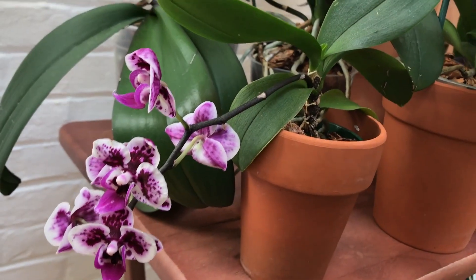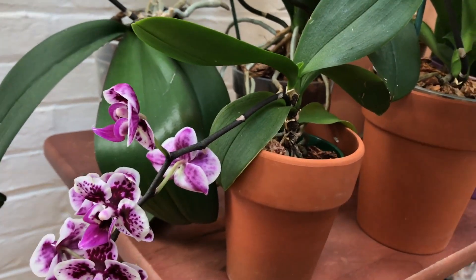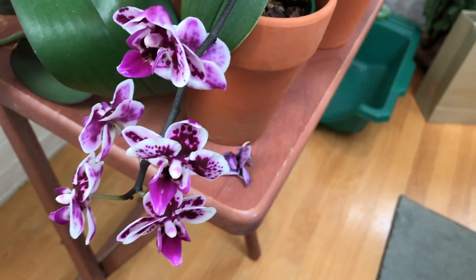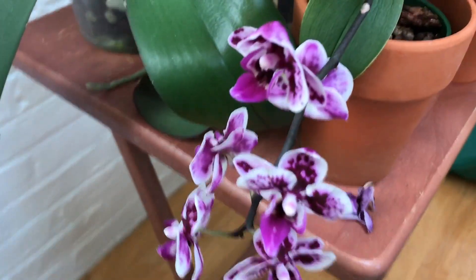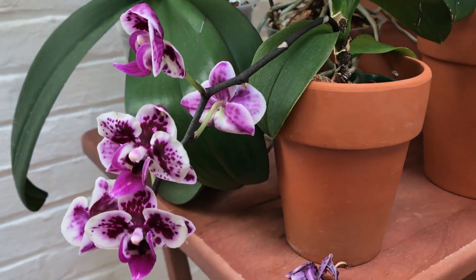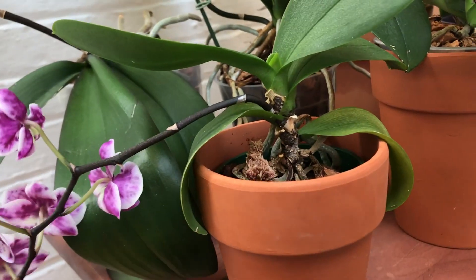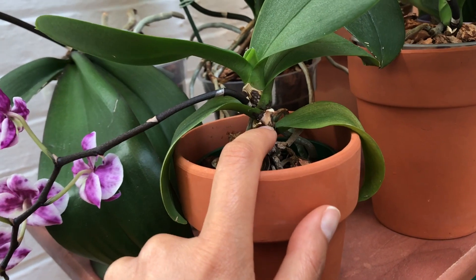Here is one of the many phalaenopsis that I have — this was also featured in a previous video, blooming in March. As you can see, one of the blooms has dropped, but it's been a couple of months and that's not too bad at all. The only problem is that some of the leaves have dropped in the middle, which is probably not great.